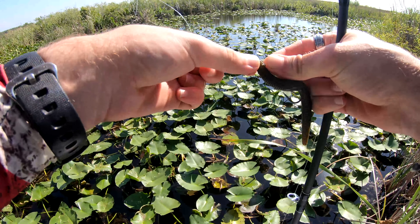Alright guys, I'm walking to a new spot because I kind of fished this area out — it's a little too shallow. I wasn't seeing any big fish, just getting small bites here and there.